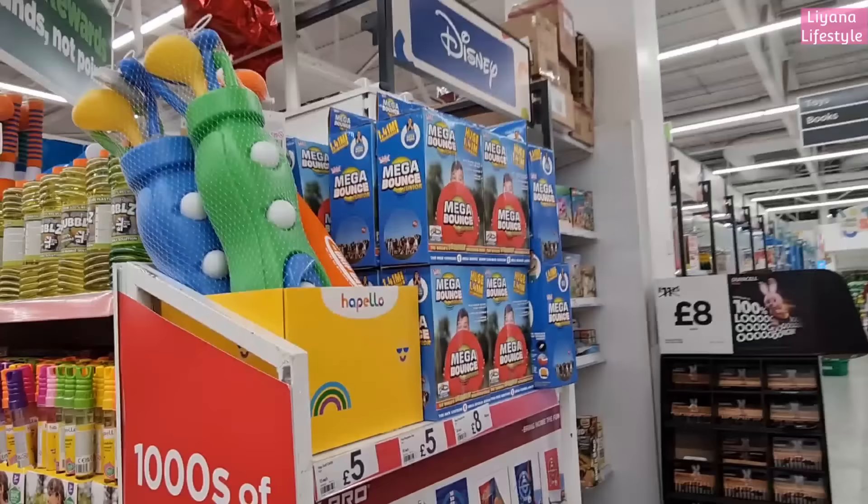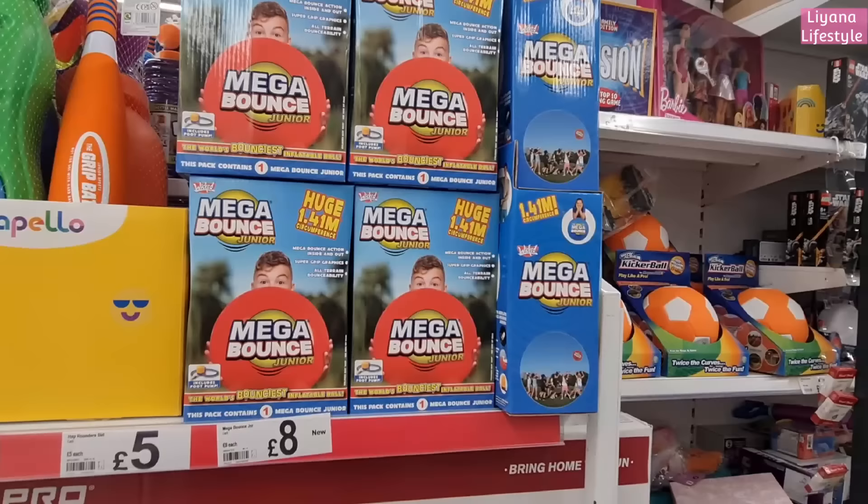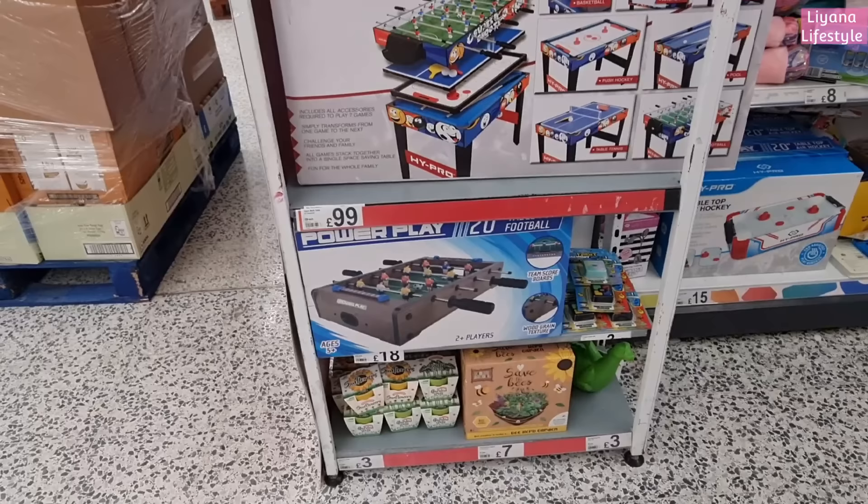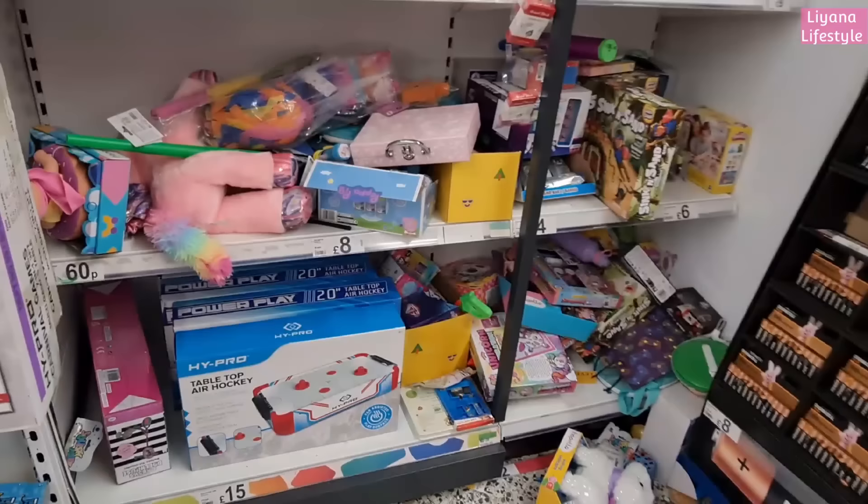The start of their summer items are out! How cool is this - only five pounds! That's brilliant, and they've got a rounder set for five. All outdoor things. Love this set - seven in one. Nine pounds - save the bees herb garden. They've got smaller ones there, sunflowers and grass for three pounds.